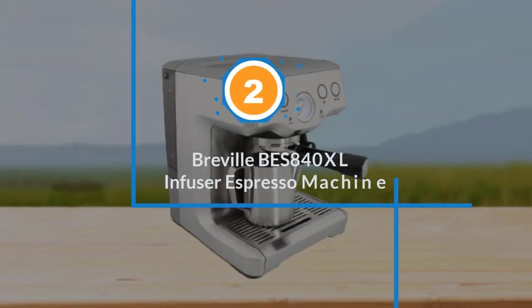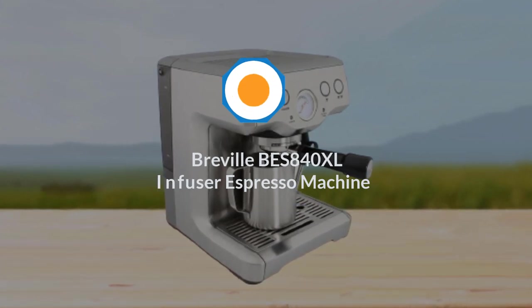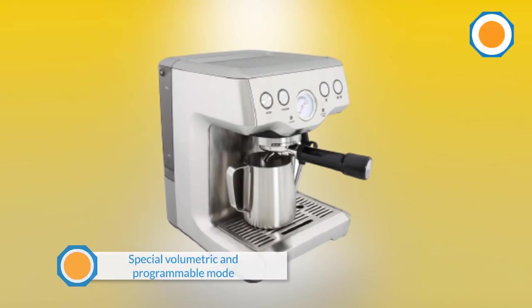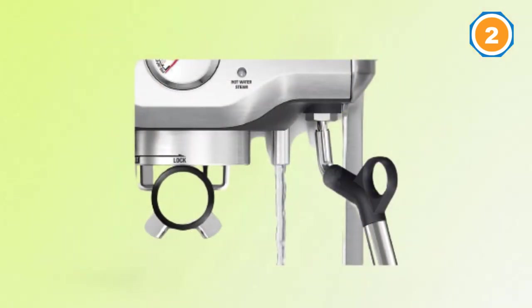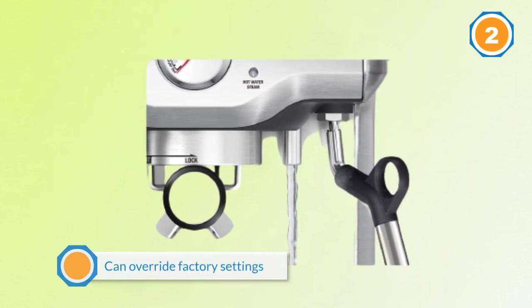Number two: Breville BES 840 XL Infuser espresso machine. This is the big brother of the Duo Temp Pro machine. It has all the same features, but with a special volumetric and programmable mode, which means you can override factory settings and get it to brew the amount of espresso you desire.